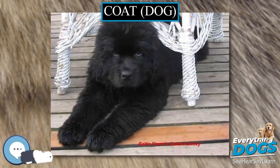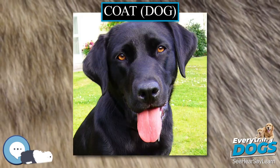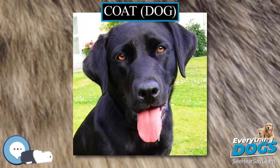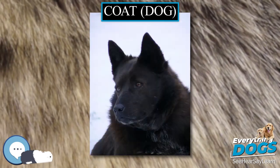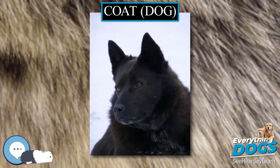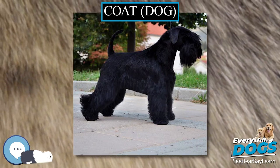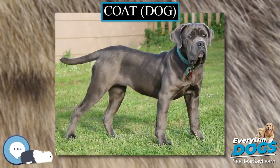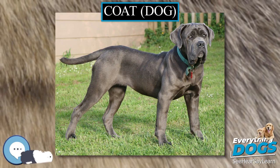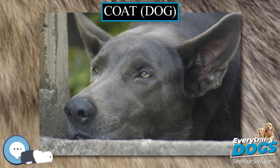Zinc contributes to hair growth and can prevent hair from becoming dry and brittle. In addition, zinc when supplemented in combination with linoleic acids has been found to improve the coat of canines by reducing water loss in the transepidermal layer of the skin. Dogs can obtain zinc in their diet through the addition of various ingredients including red meats, whole grains, poultry by-product meals, and fish meals.